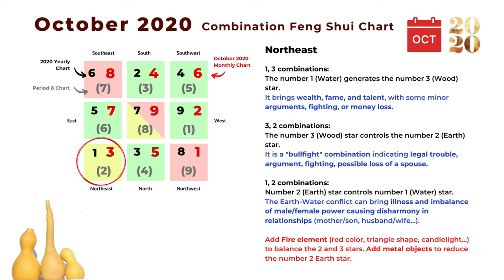The first combination in the northeast is one and three: the number one water star generates the number three wood star, which can bring wealth, fame, and talent, but also some minor argument, fighting, or money loss — so it brings mixed luck. The next is the three and two combination: the number three wood star controls the number two earth star, and this is a bullfight combination indicating legal trouble, argument, fighting, and even possible loss of a spouse, because the number two illness star is in a bad position. The next combination is one and two: the number two earth star controls the number one water star.